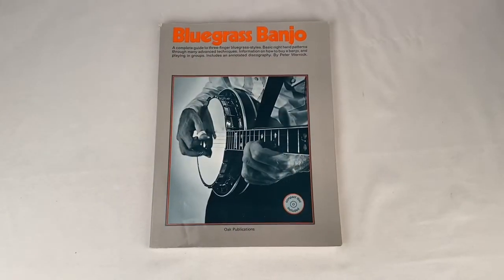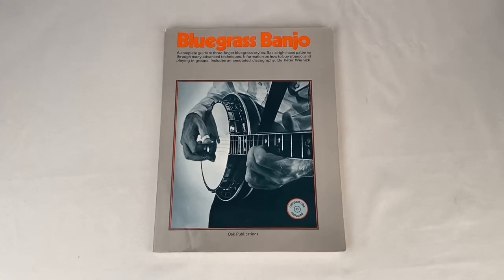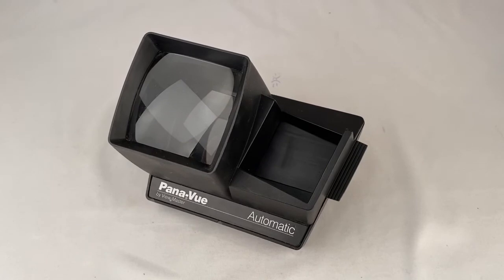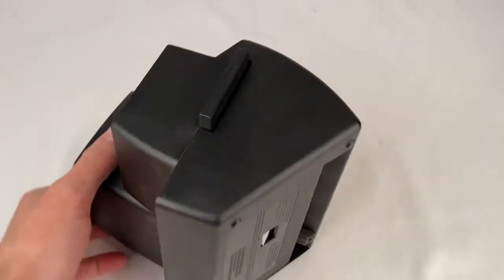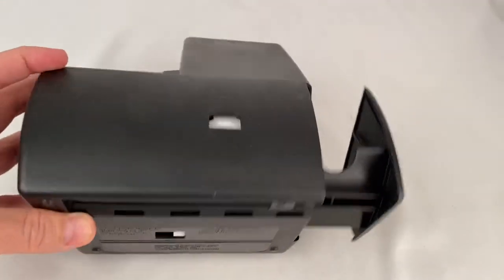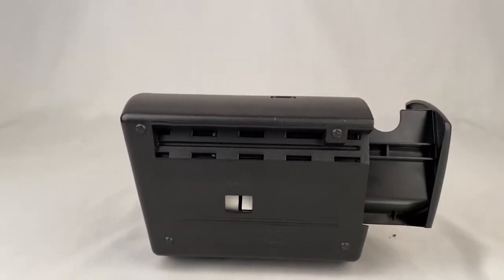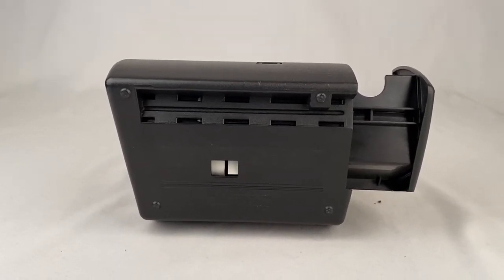This bluegrass banjo book sold for $13.99 plus shipping for a total of $13.33. This is a vintage Panaview slide viewer made by Viewmaster. Sold for $19.99 plus shipping for a total of $33.44.